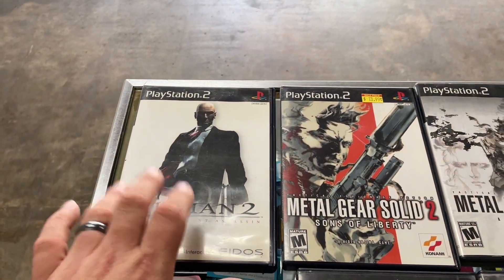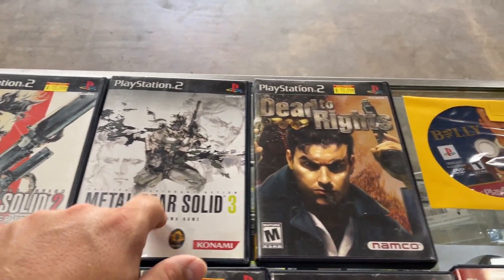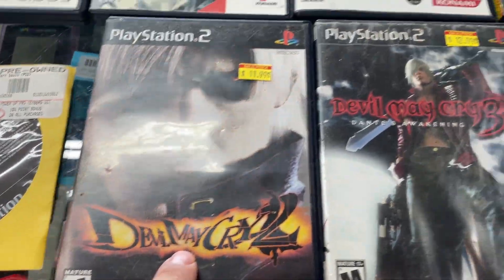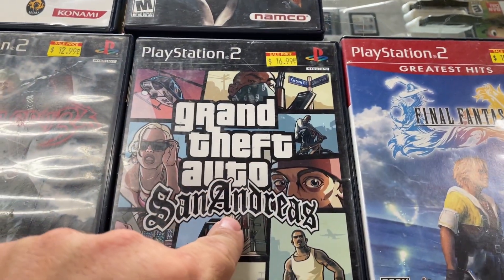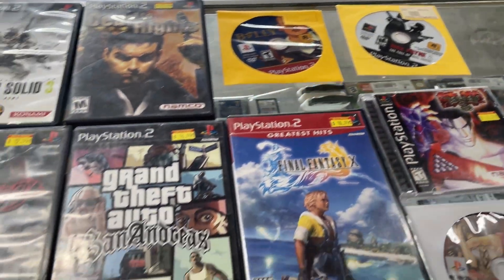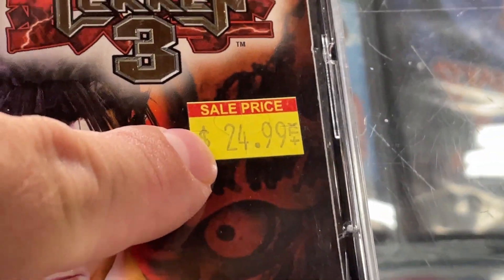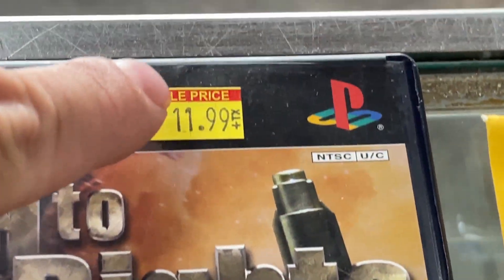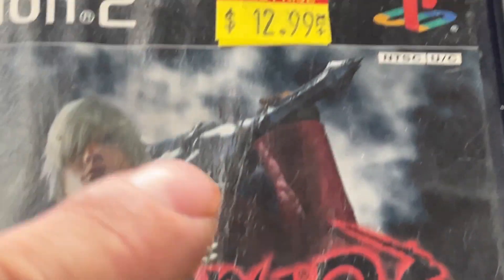We got some PS2 games traded in. I just finished pricing some and now we got more of them. There's a bunch of doubles in here, but here's what we got: Hitman 2, Metal Gear Solid 2, 3, Dead to Rights, Bully, Max Payne, Devil May Cry 1, 2, 3, Grand Theft Auto San Andreas, Final Fantasy 10, 10-2, and Tekken 3. Now here's the interesting thing — price stickers. $24.99 for a complete Tekken, $10.99, $16, $11, $12, $11.